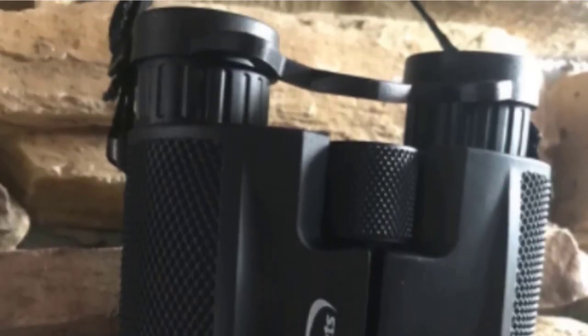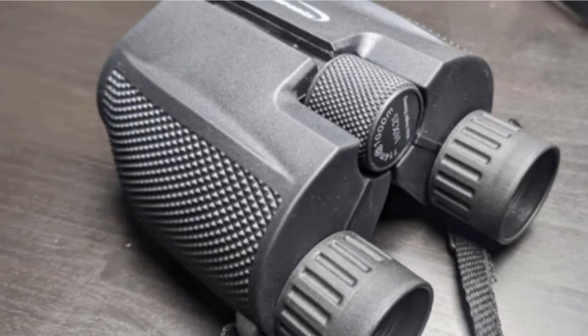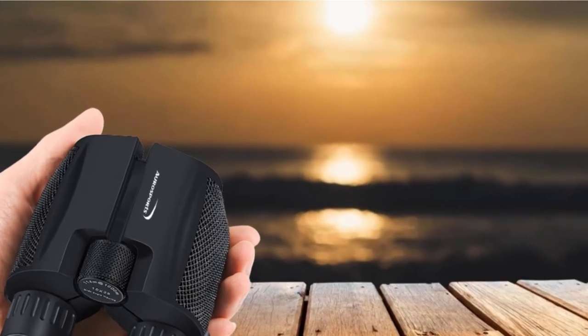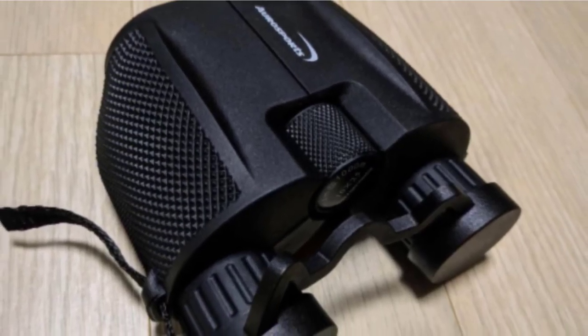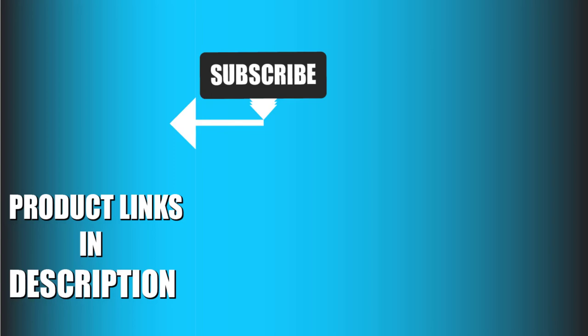However, we did find a few issues with these night vision binoculars. First, the night vision is only rated for use in low-light scenarios, so ambient light settings can be an issue. Also, the maximum viewing distance is 362 feet, and adjusting the center wheel can be difficult. That's all for today — we upload product review videos every single day, so don't forget to subscribe and hit the bell icon for upcoming video notifications.